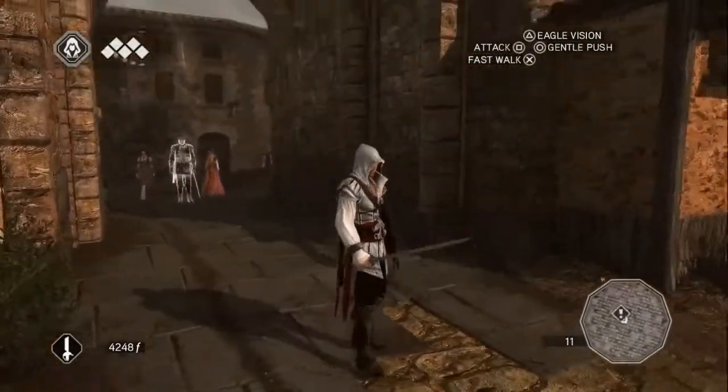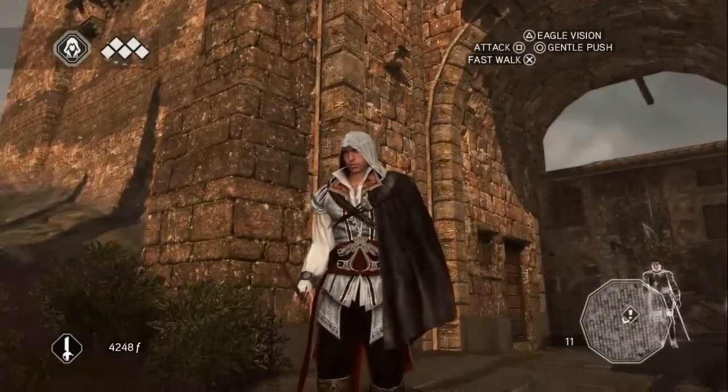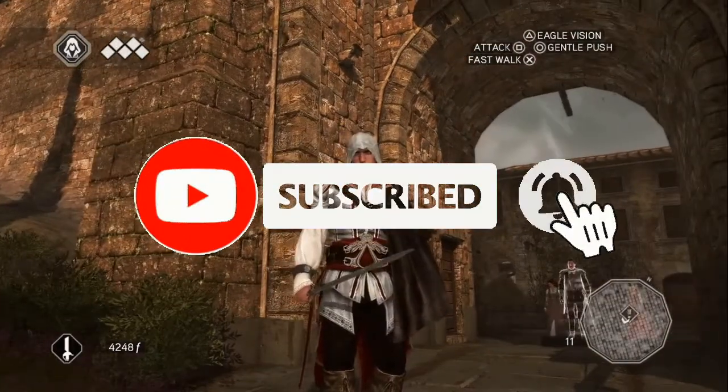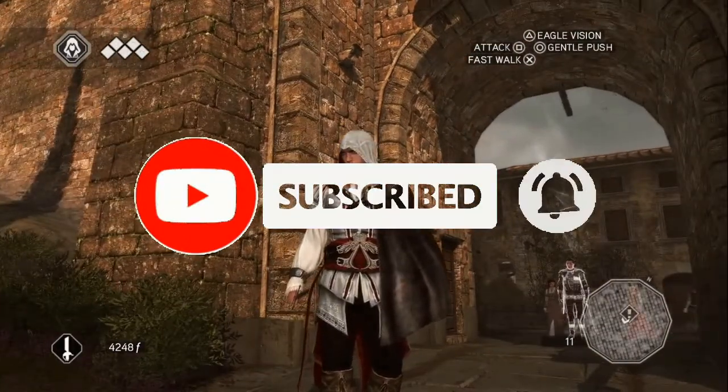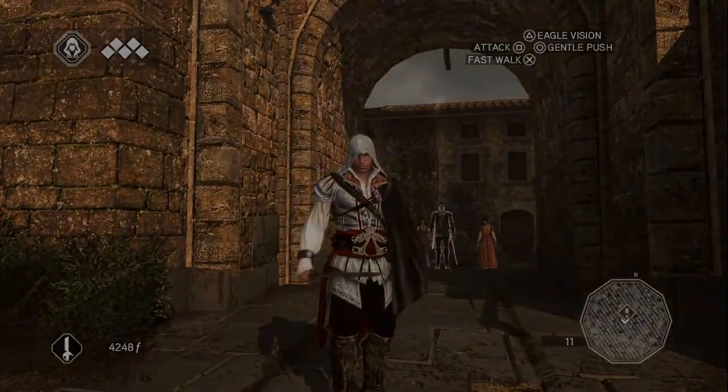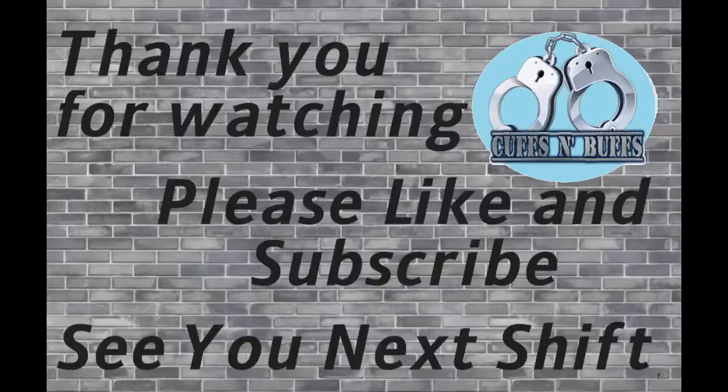Anyway, I think I'm going to end the episode there. Thank you guys very much for watching. Before you guys clock out, make sure you like, comment, subscribe, and even hit that little bell icon to get a little bit of Cuffs and Buffs over time. But for now, me and Ezio will see you guys next time. Thank you.